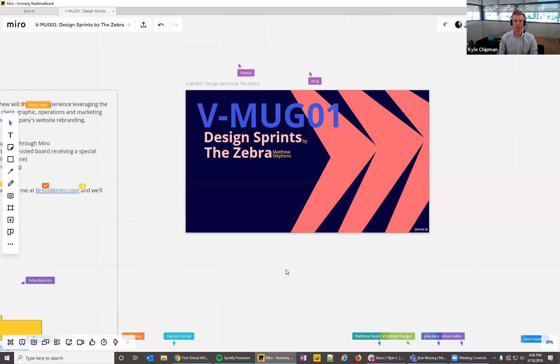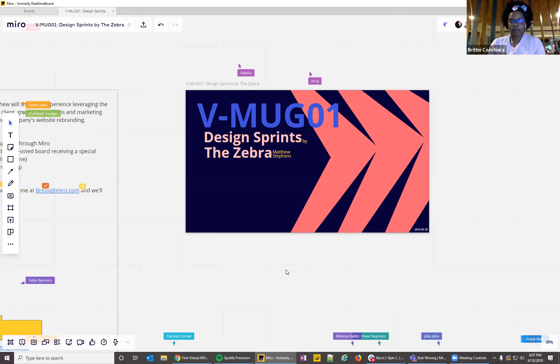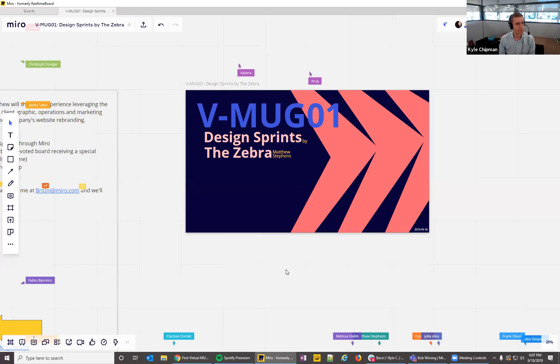The goal of the VMUG is for more users to form their own virtual user groups and host their own sessions monthly. Kyle encourages anyone with a great template or board idea to reach out to Britney at the end.